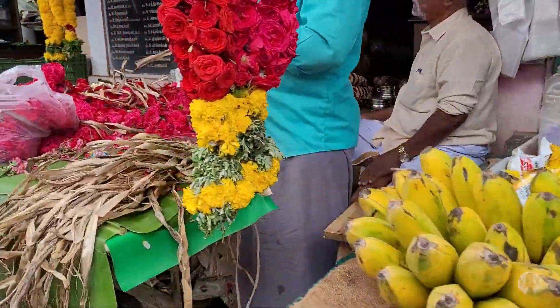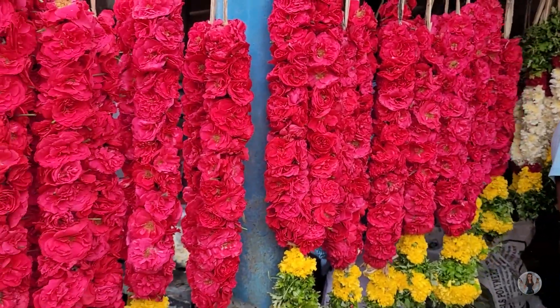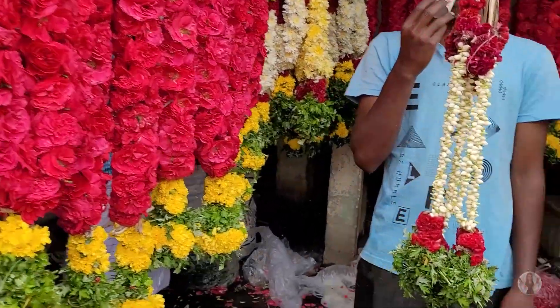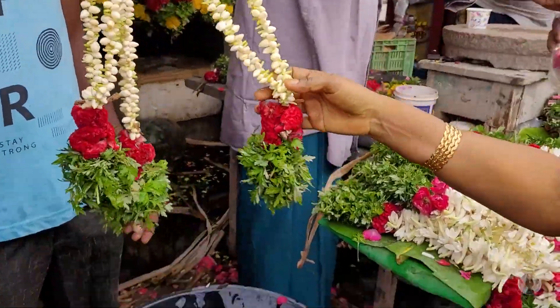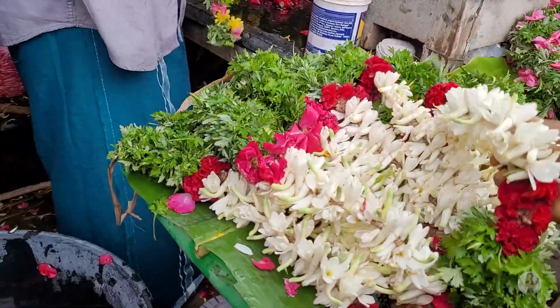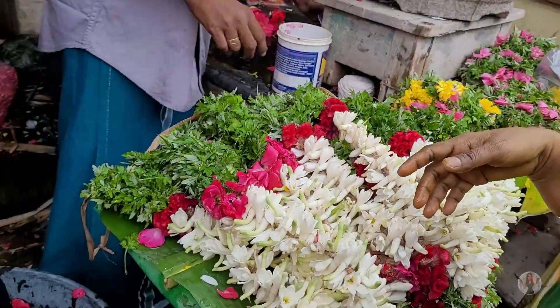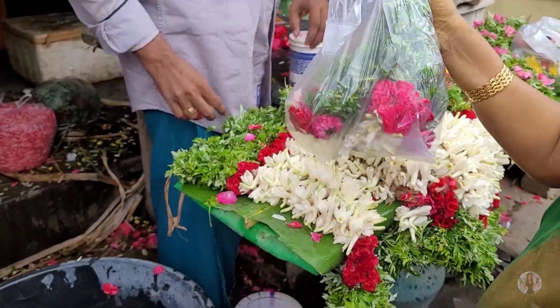We are going to eat it for 3 times, very fresh. We are going to eat it for 2 times — one is for Shiva and Parvati. We are going to get some coffee. After that, we are going to go to Parvati.